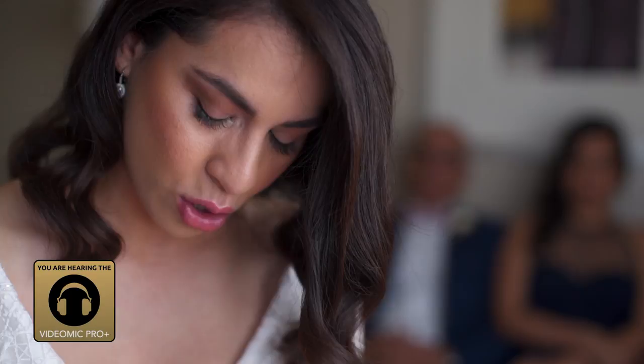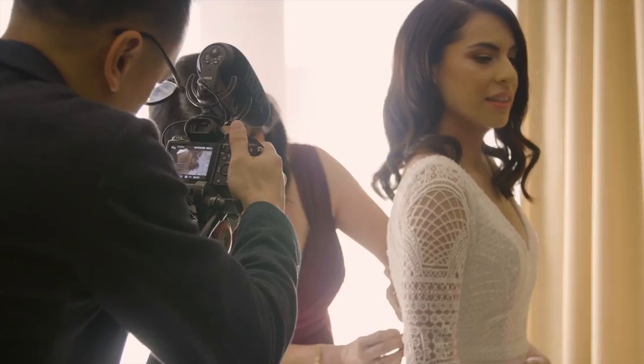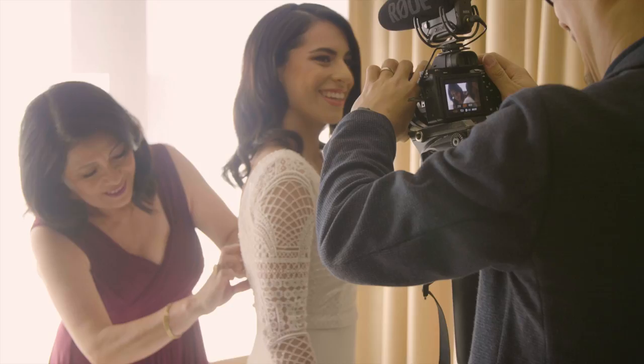Oftentimes it's not always possible for us to put a lapel mic on the bride because she's wearing quite an intricate dress. So I think the VideoMic Pro Plus is definitely for any videographers or filmmakers after a really reliable onboard microphone for their productions.